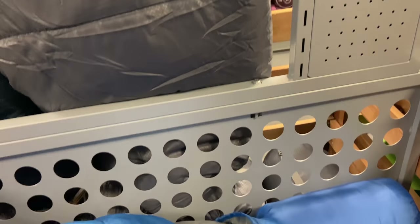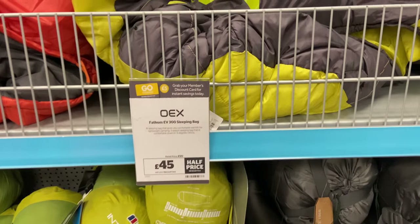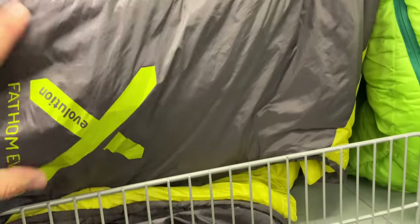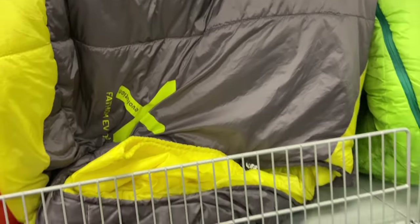They've got a mummy sleeping bag for £12 — again quite thin. But if you're just getting started and thinking about your first wild camp in the summer, it might be okay for two or three nights to see if you enjoy wild camping. Then look at upgrading as you move into the colder weather and autumn. The best value one that's actually quite usable is the OEX EV300 at £45. That's a really good bag for spring and summer camping, and a lot of wild campers use OEX sleeping bags because they're well made and pack down quite small.